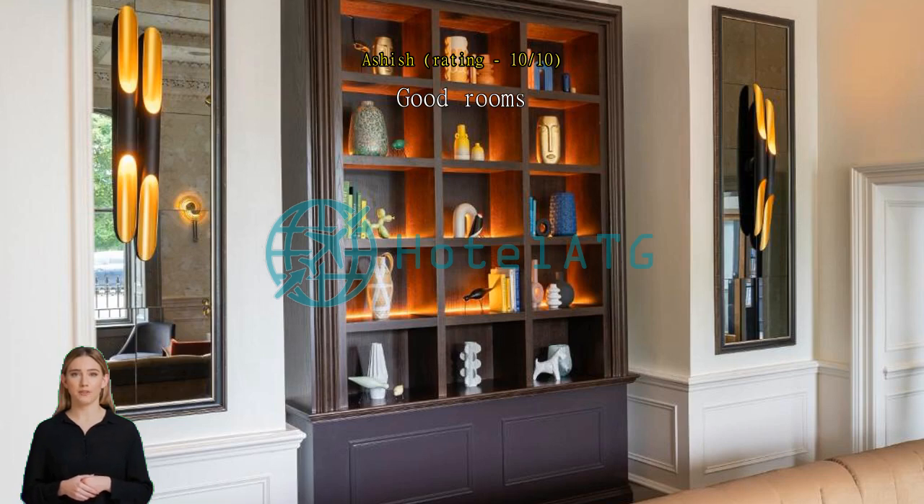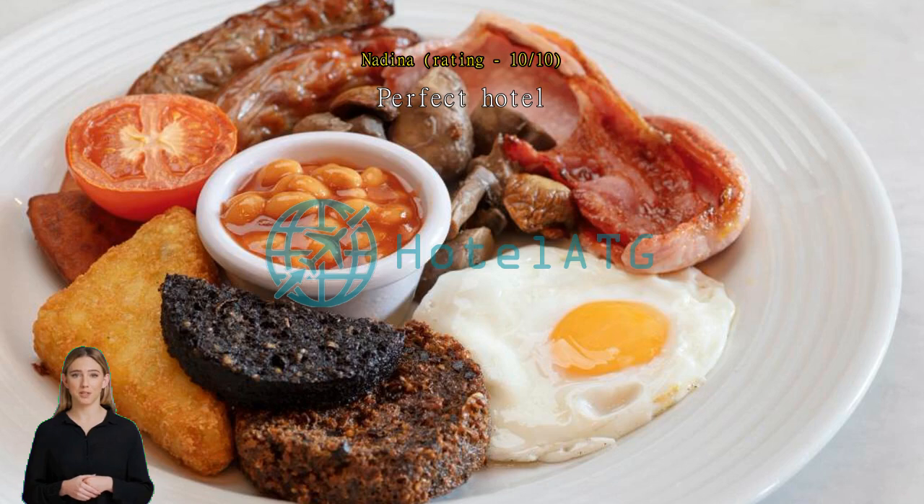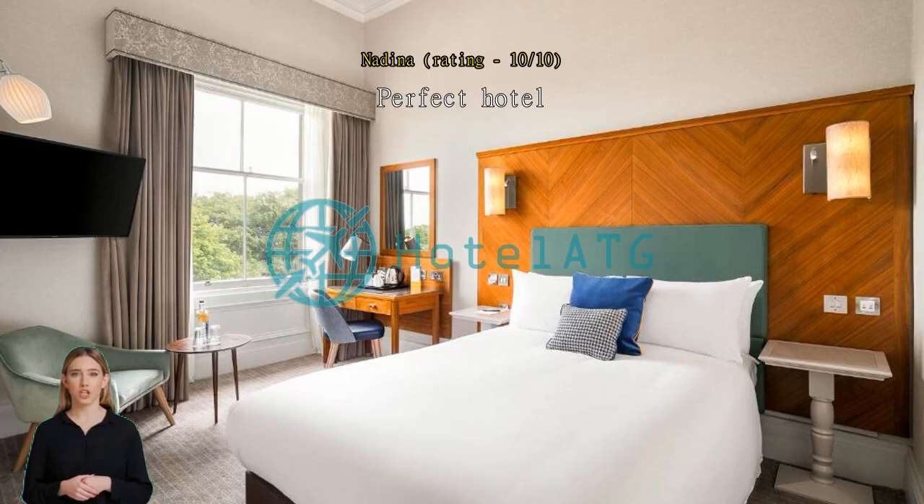Perfect hotel — so happy with my choice. Beautiful hotel, everything was really clean, nice staff and good location. It was worth it. Exceptional — from the moment I arrived, I was impressed by the welcoming and professional staff who went above and beyond to ensure my stay was comfortable and enjoyable.